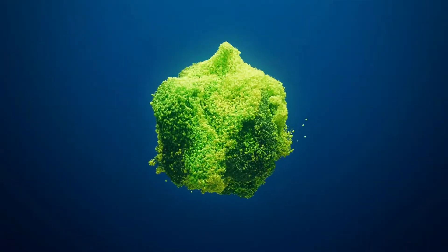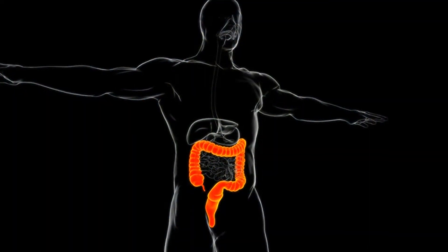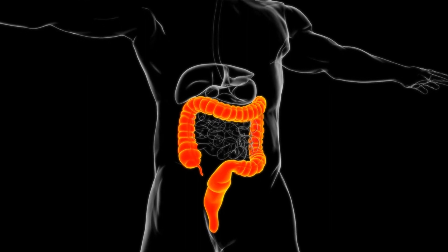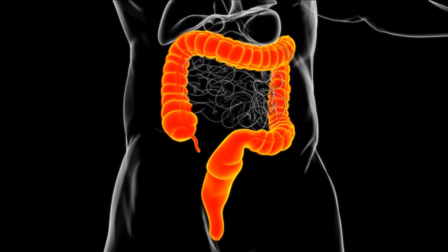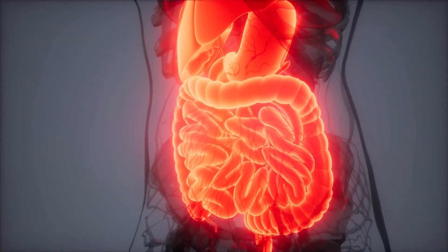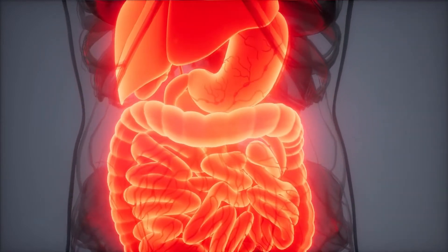The gel particles maintain their three-dimensional structure and mechanical properties during transit through the small intestine. Upon arrival in the colon, the hydrogel is partially degraded by enzymes and loses its three-dimensional structure and most of its absorption capacity. The released water is then reabsorbed and the remaining cellulosic material is excreted in the feces.